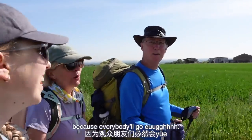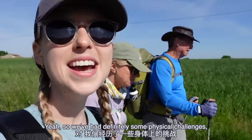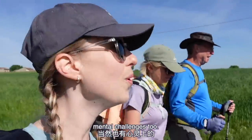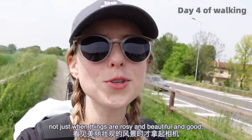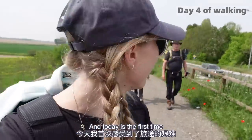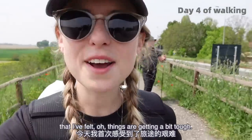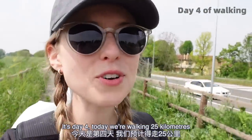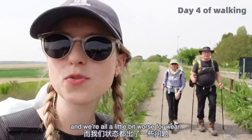We've definitely had some physical challenges and mental challenges too. I'm trying to force myself to pick up the camera not just when things are rosy and beautiful and good, but also when things get a bit tough. Today's the first time I felt things getting a bit tough. It's day four, we're walking 25 kilometers, and we're all a little bit worse for wear.